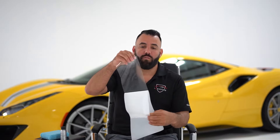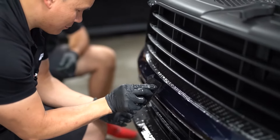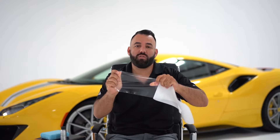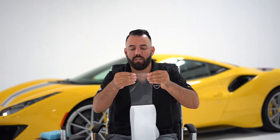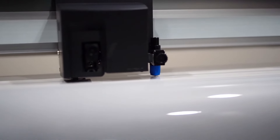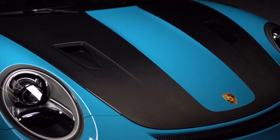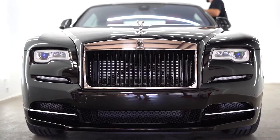ClearBraw PPF is a physical vinyl clear layer that's actually going to get applied to your vehicle's paint. This is going to protect against rock chips, scratches, and debris. It has a 10-year warranty as well. It's all precision cut specifically for your vehicle's panels so you don't see any of the edges — it's all wrapped around. Very nice, very clean installation.